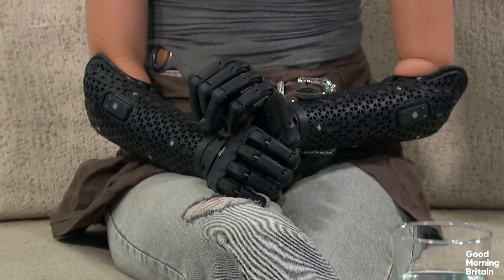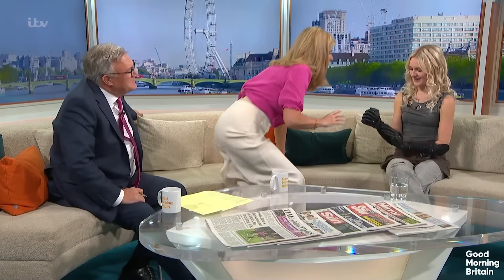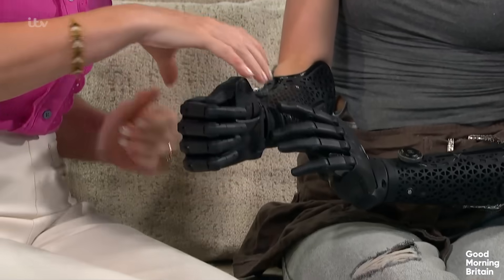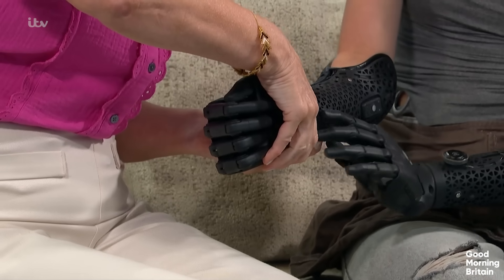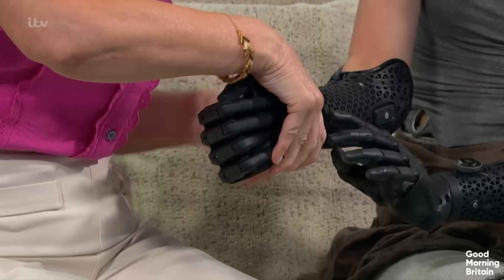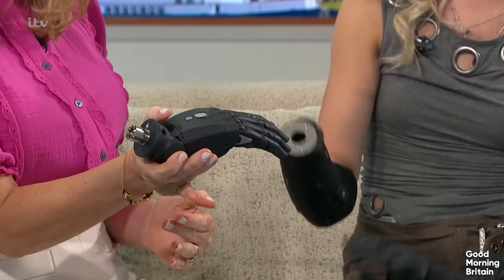One of the things this piece of kit does for you is that you can even control it when it's not attached. Yes. Now, I've got to be part of this. Shall we do this together? So they're completely wireless. So if you pull... and twist. Do it again. Oh my God, I feel like I'm hurting you. There you go. But yeah, you can actually operate it when it's detached as well, which everyone's quite excited about. And that's due to the wireless.